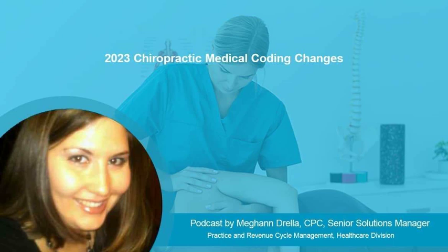The E&M updates address the persistent administrative burden problem for physicians in almost every specialty. Coding processes in nearly all E&M services are simpler and more flexible for providers of chiropractic billing services.